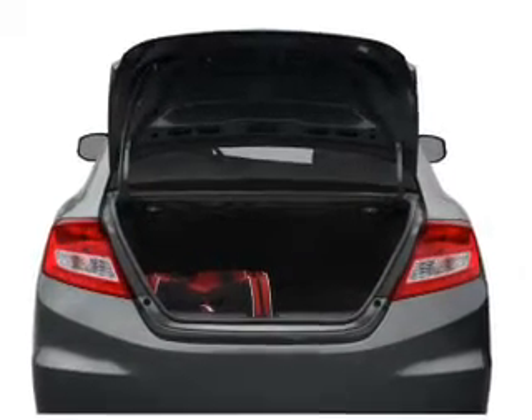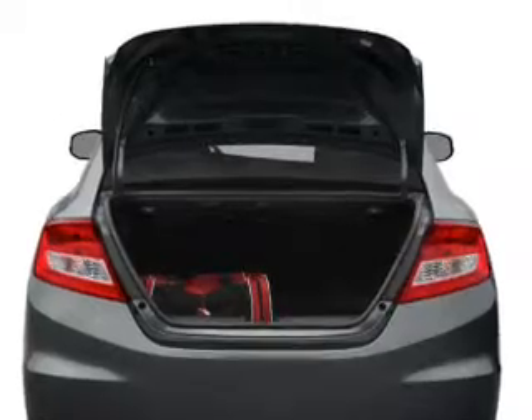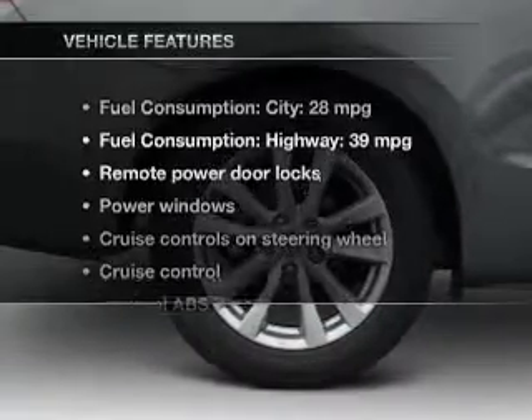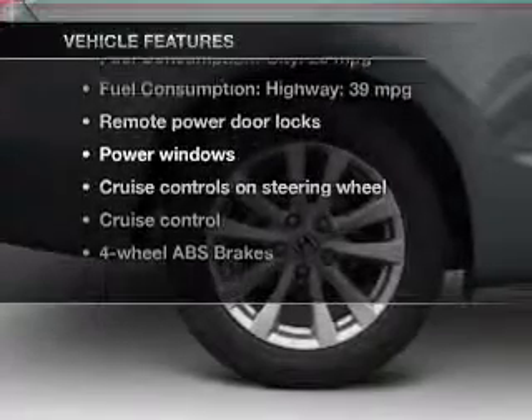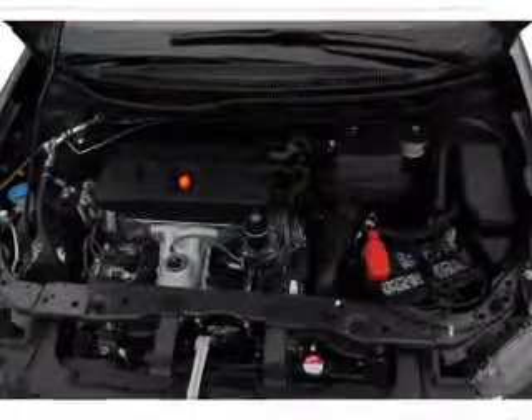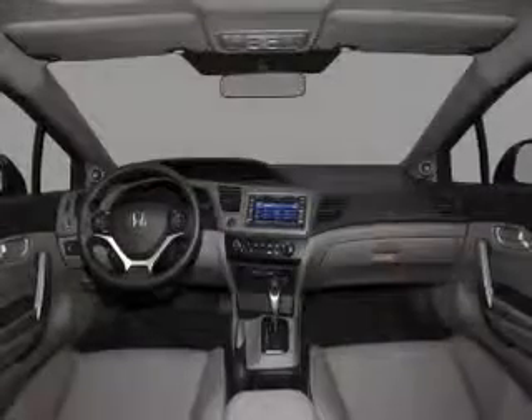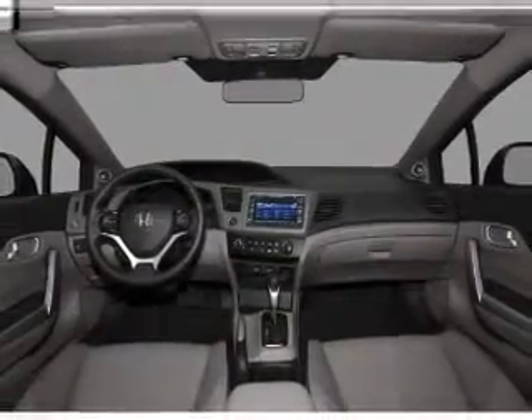The anti-lock braking system will help deliver you safely to your destination, and memory settings are one of many features. Enjoy these notable features included in this vehicle: power door locks, power windows, cruise control, an AM-FM stereo with a CD player, power mirrors, an alarm system, and power steering.